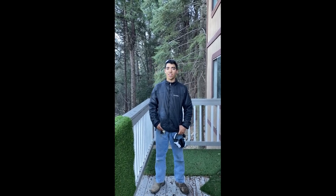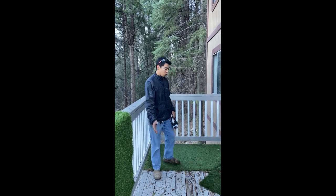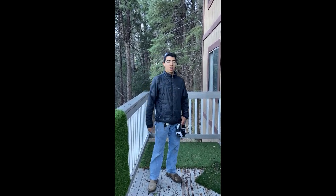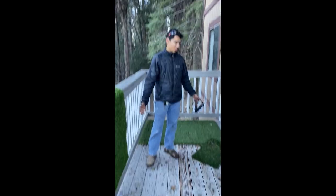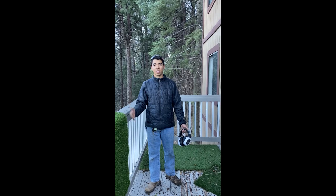Hey guys, we're here near Big Bear, California. I'm not going to say the exact city, but we're doing deck cleaning for the customer as well as window washing. As you can see, there's a ton of leaf litter and it's a pretty old deck, but we're going to make it look as good as we can.